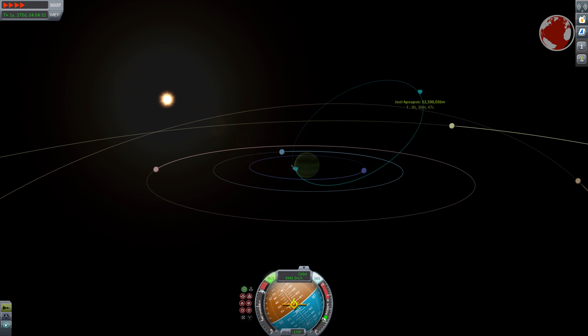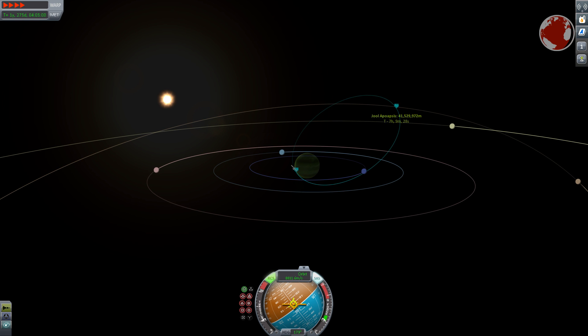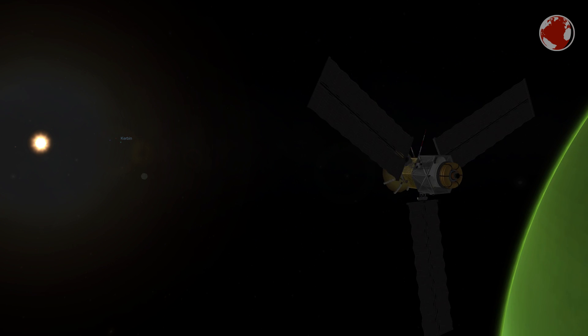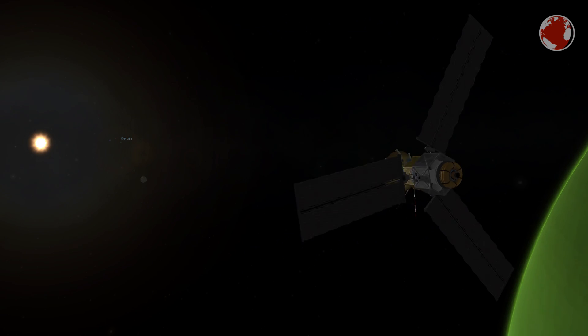At the end of its life, after roughly a year when all the correction burns have exhausted its propellant, Juno will decrease its orbit until it touches the atmosphere and burns up in Jupiter's thick clouds, hopefully transmitting a few last pictures from up close.